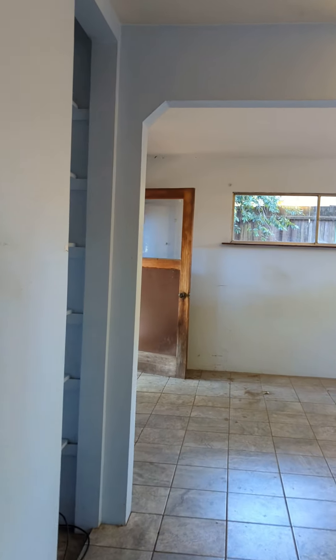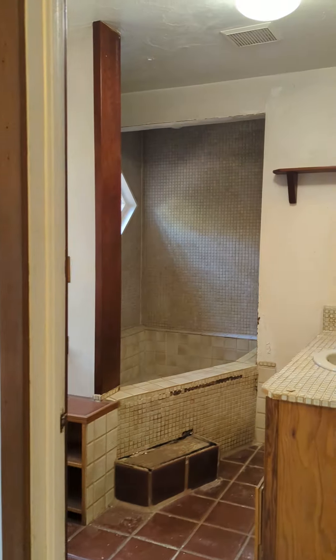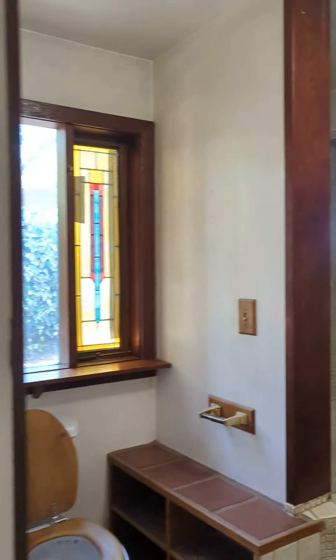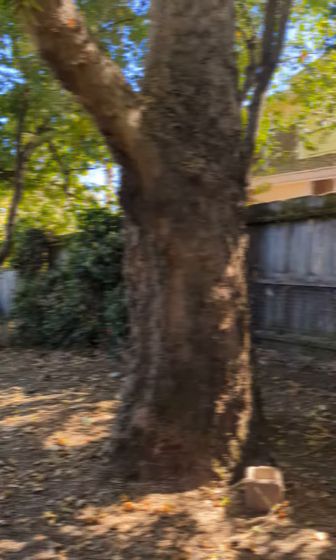Master bedroom here. Big sunken tub. The side door accesses out to the little backyard.